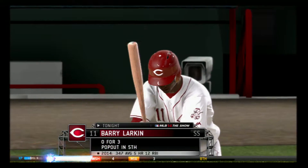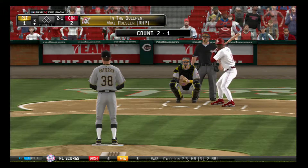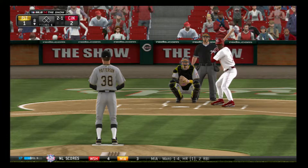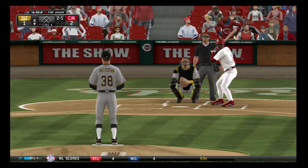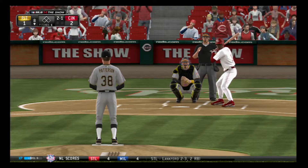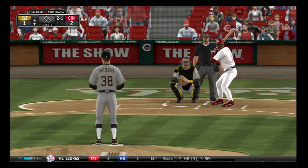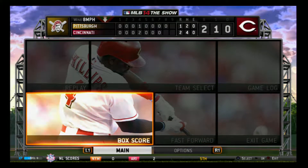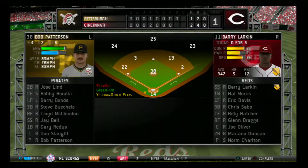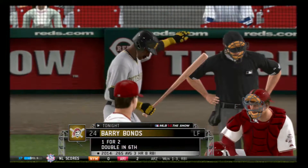Barry Larkin will lead things off here in the bottom half of inning number 8. We'll move forward now to the top of inning number 9.